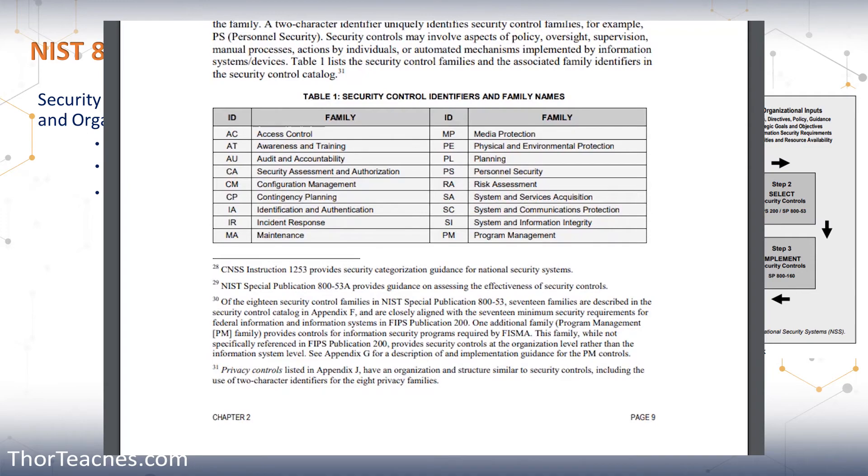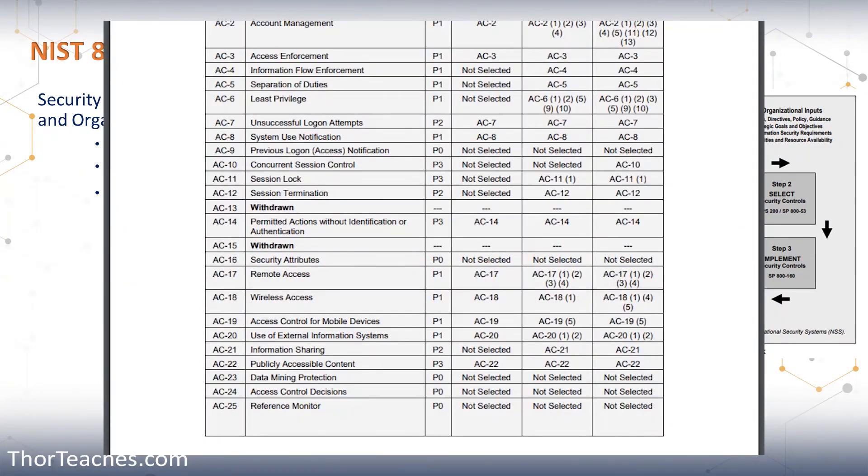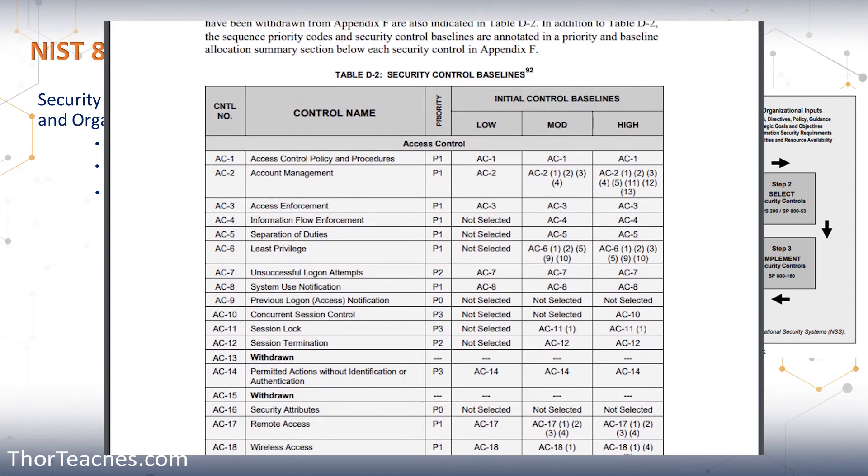You can drill even further into each of the controls for each family. Let's continue with access control. If we look at the first two controls, AC1 and AC2, you can see the baselines are divided into low, moderate, and high. With AC1, access control policies and procedures, regardless of low, moderate, or high, we would implement AC1. But for account management, AC2, on low we only implement AC2 as the baseline. If it is moderate, we implement the baseline plus four security controls. If it is high, we implement the baseline, the same four, and also security controls 5, 11, 12, and 13.